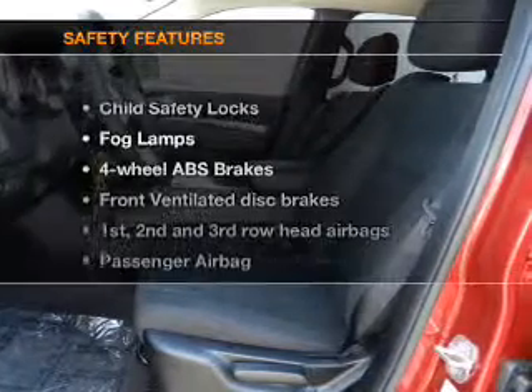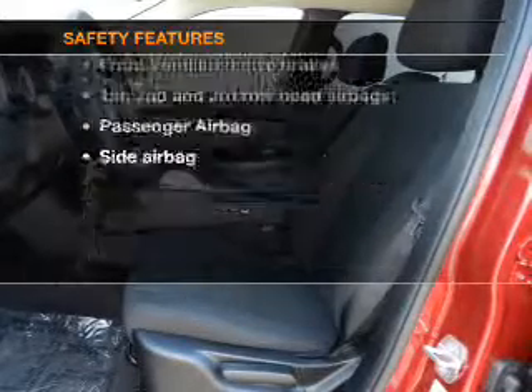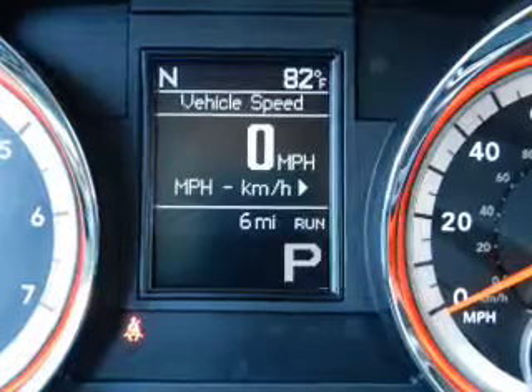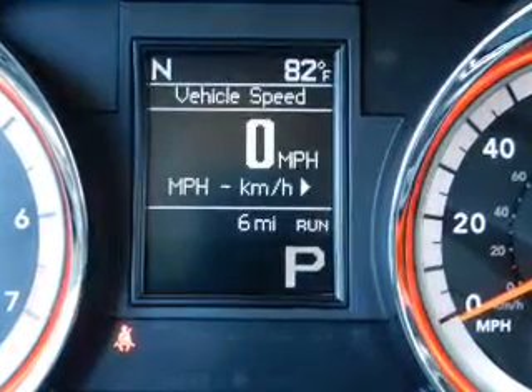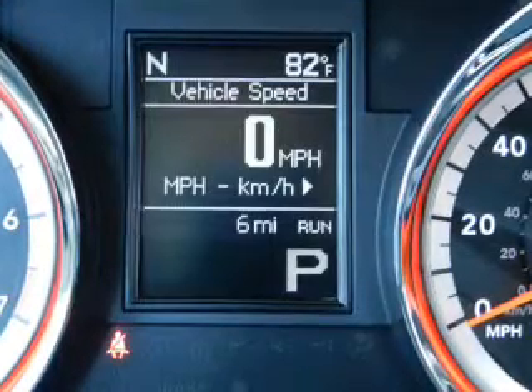If safety is a high priority, rest assured knowing that these top safety components are included: front ventilated disc brakes, curtain head airbags, passenger airbag, side airbag, traction control, stability control, and low tire pressure warnings. Call today to schedule a test drive.